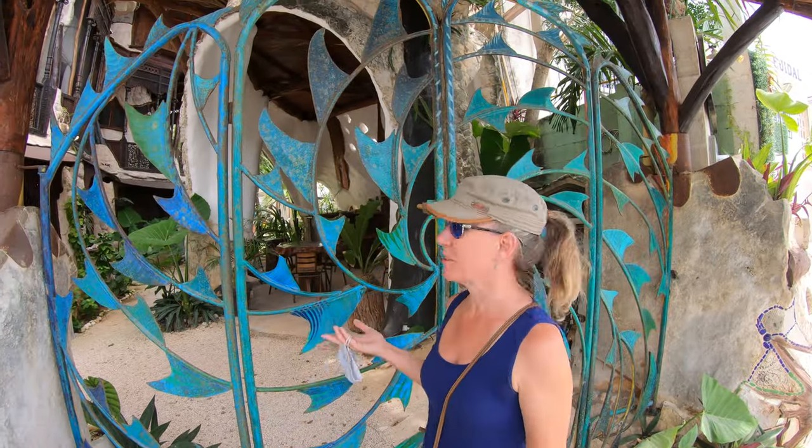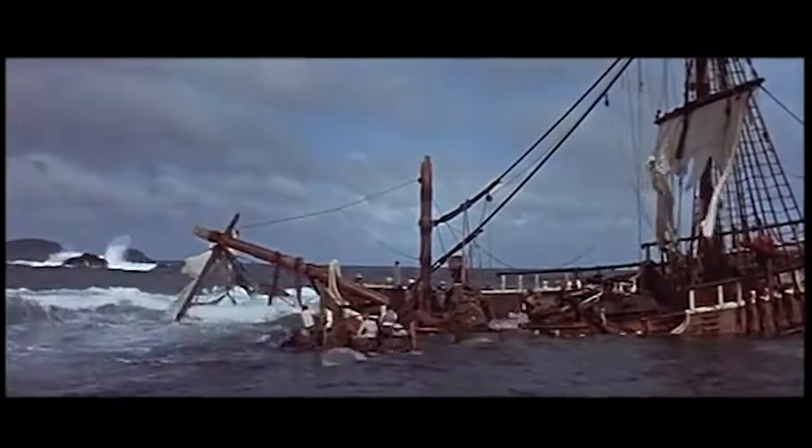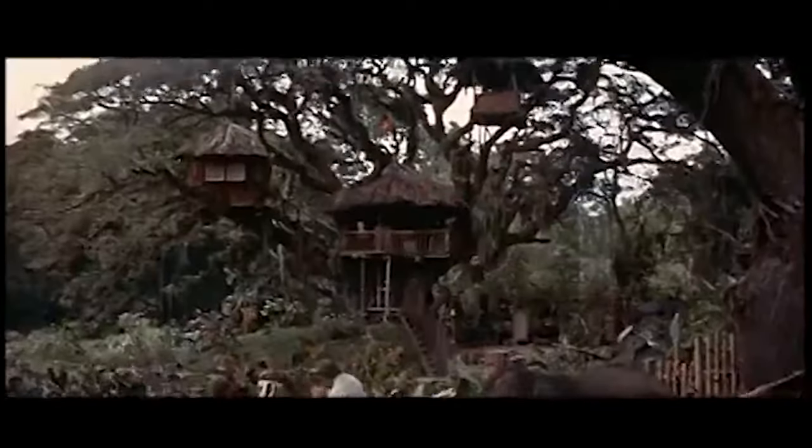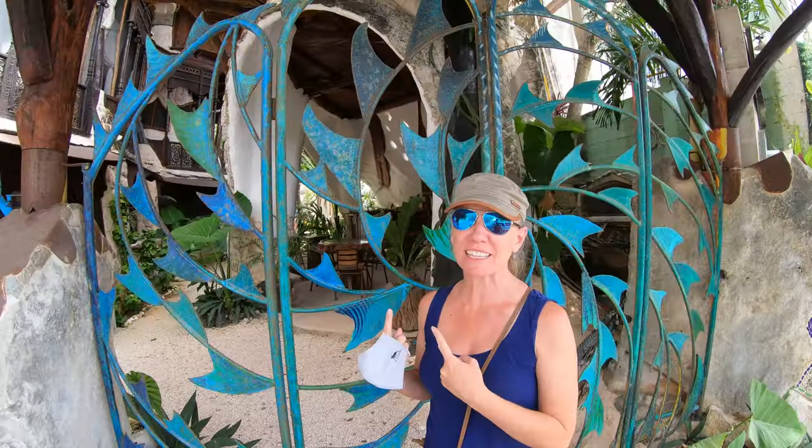It reminds me of the book Swiss Family Robinson. They were cast adrift in an angry, uncharted sea. Did you ever dream of having a house up in a treetop? I want to live here.